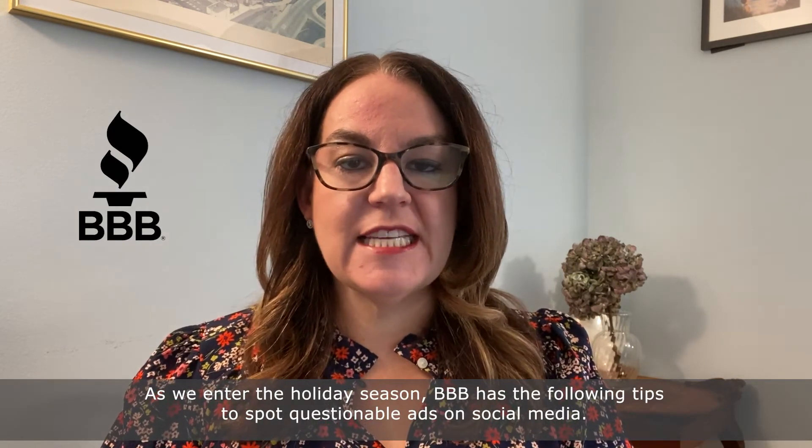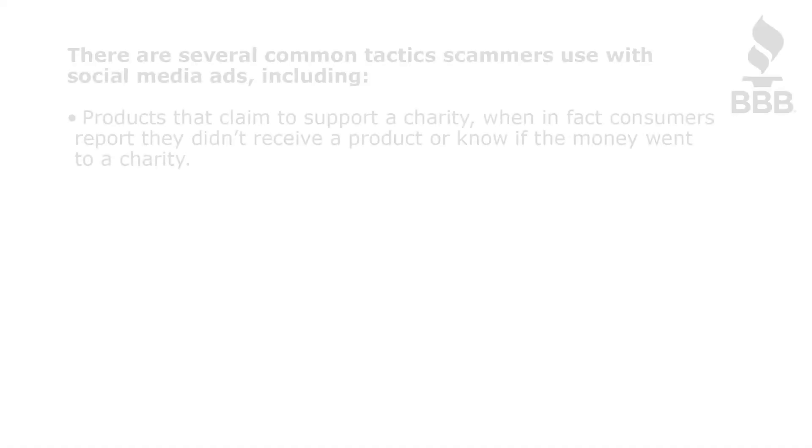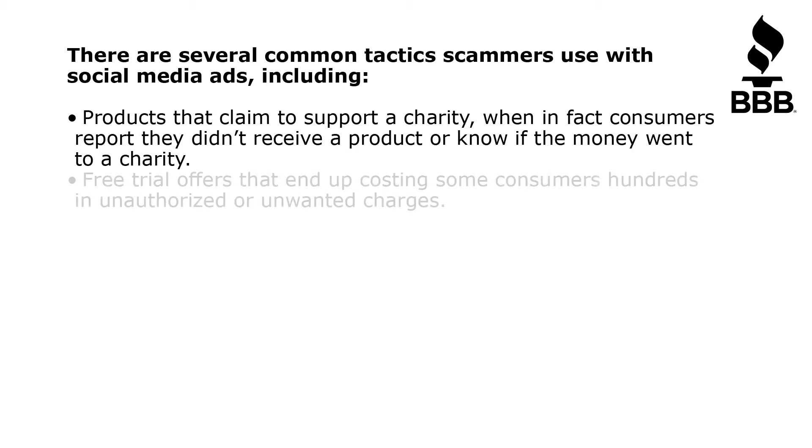BBB has the following tips to spot questionable ads on social media. There are several common tactics scammers use with social media ads, including products that claim to support a charity, when in fact consumers report they didn't receive a product or know if the money went to a charity.